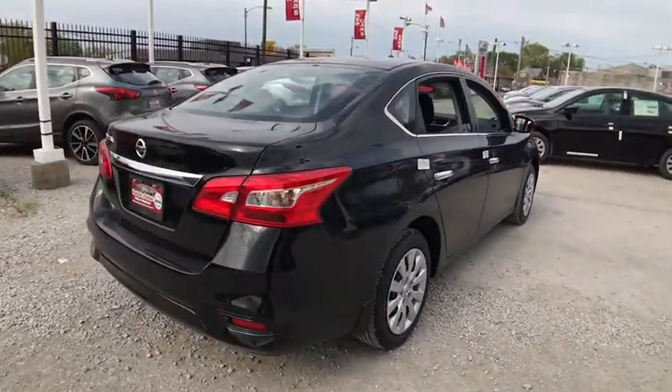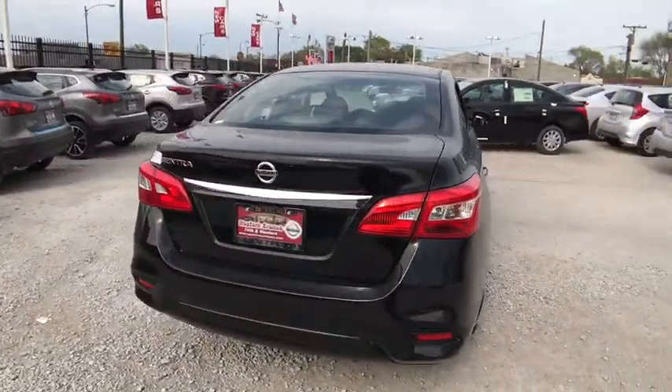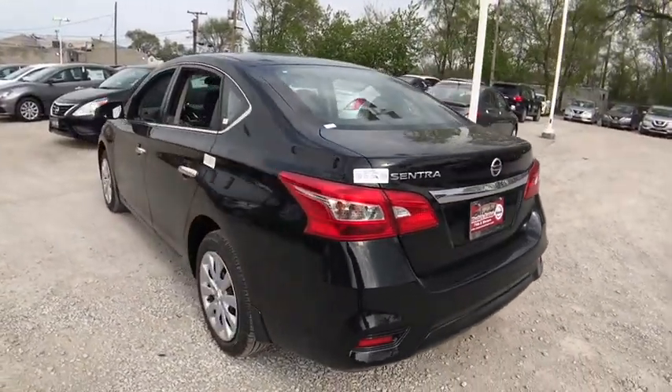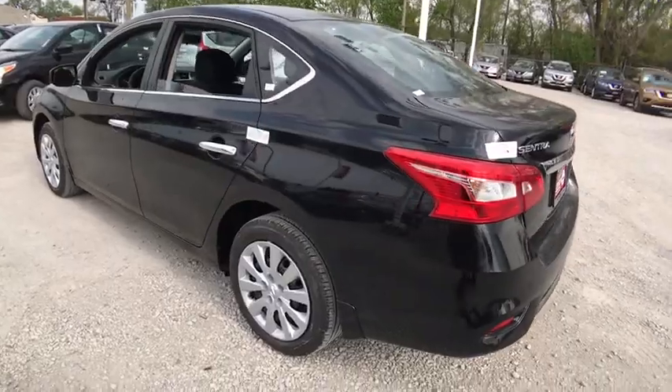Stability control, steering wheel audio controls, anti-lock braking system, traction control, keyless entry, backup camera, Bluetooth, power steering, adjustable steering wheel, cruise control.